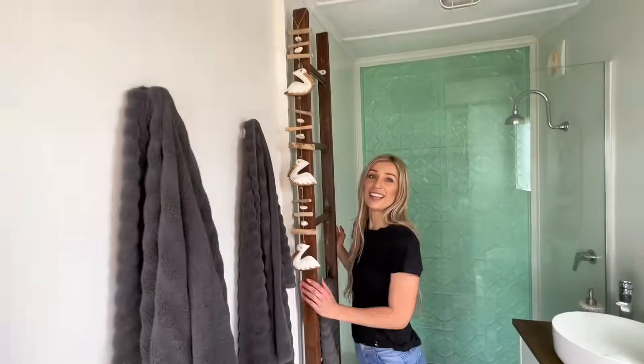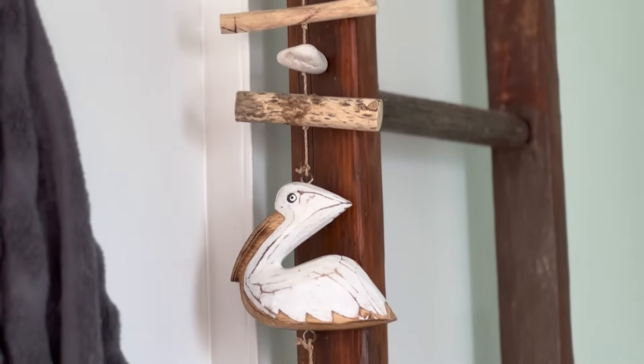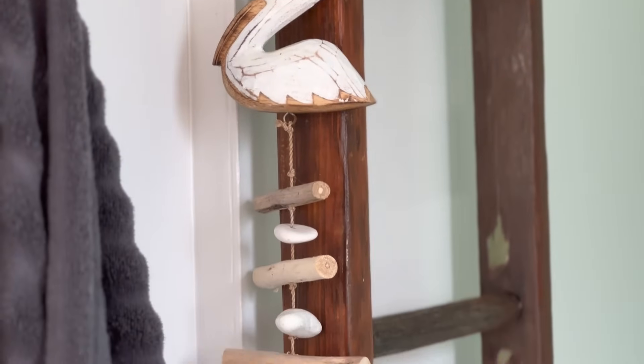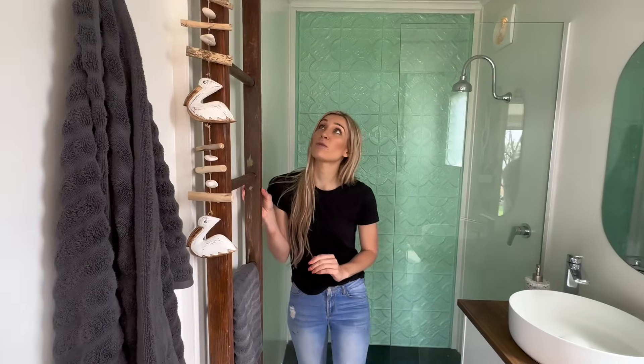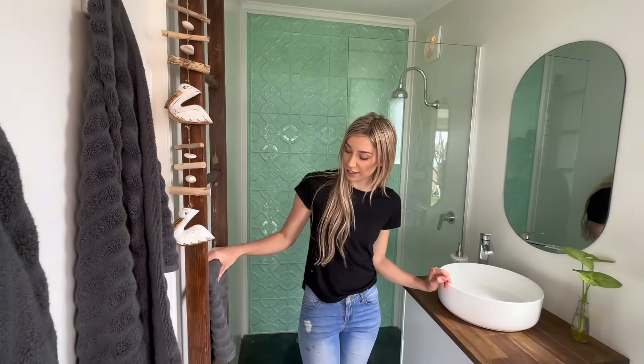This cute little ladder was already here at the house and I really wanted to use it as an added feature somewhere. It just works perfectly as a little towel rack, which is really handy.